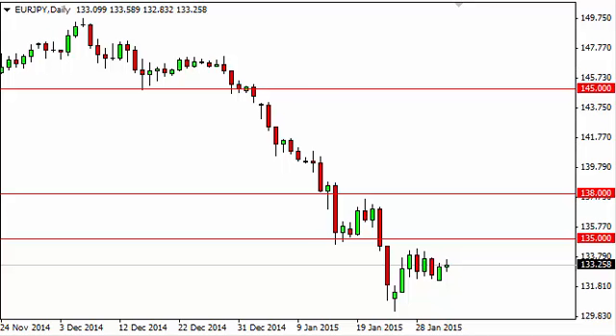EURYIN Daily Forecast February 3rd, FXEmpire.com. You can see that the EURYIN did in fact do very little during the session on Monday, as we continue to just simply kind of grind away in this particular region.